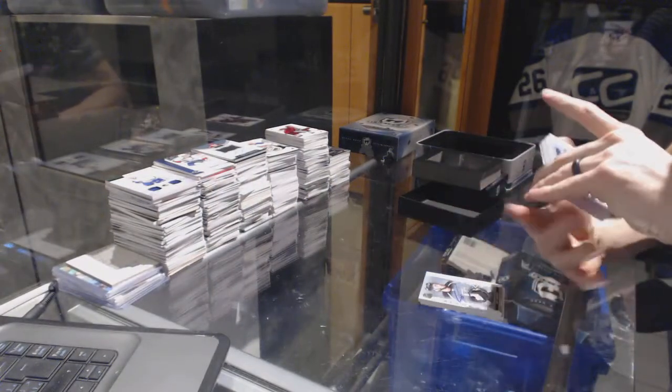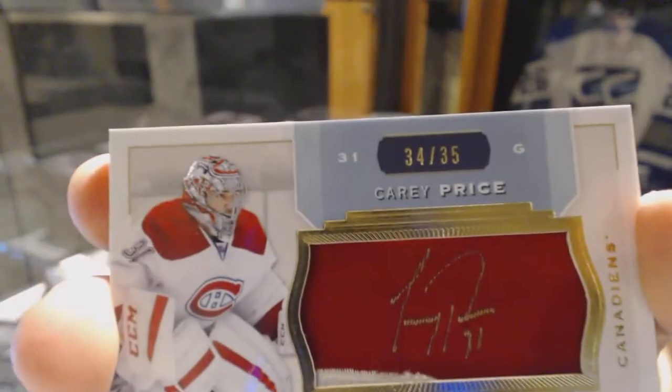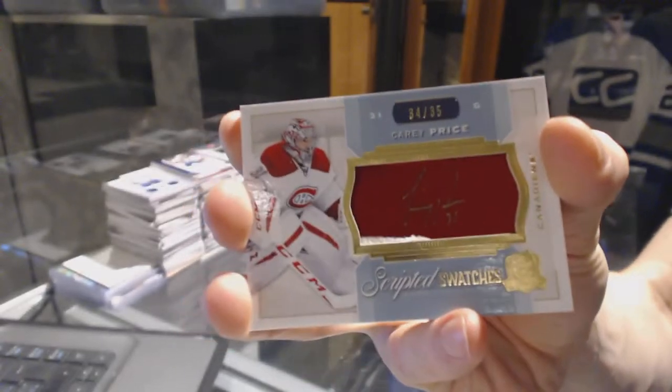We've got a two-color scripted swatches, number 34 of 35 for the Montreal Canadiens, Carey Price.